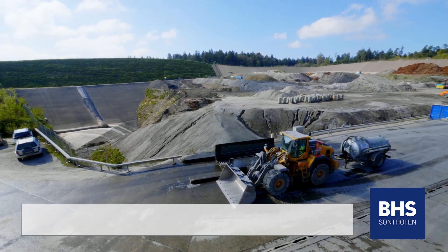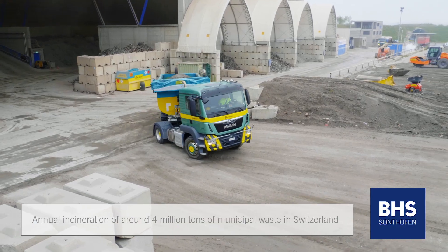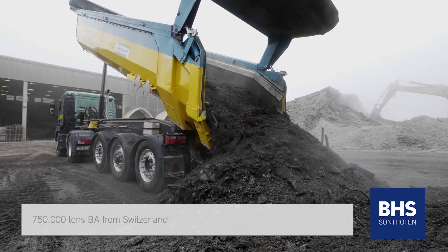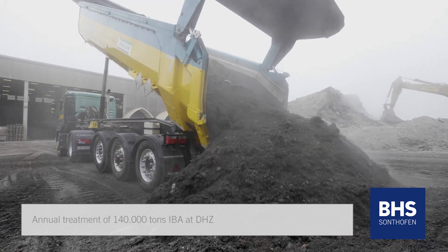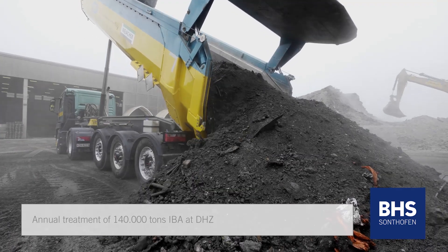In Switzerland we have around 4 million tons of municipal waste, and that means we'll have 750,000 tons of bottom ash. For THZ we do around 140,000 tons per year.